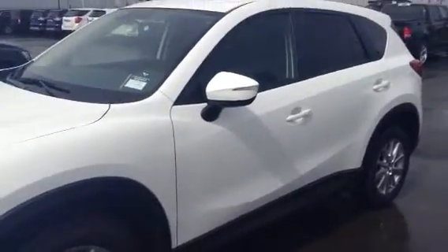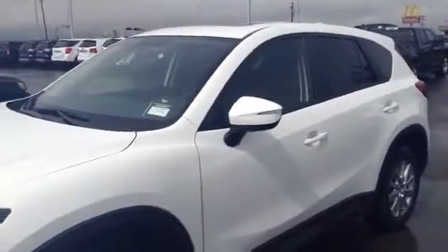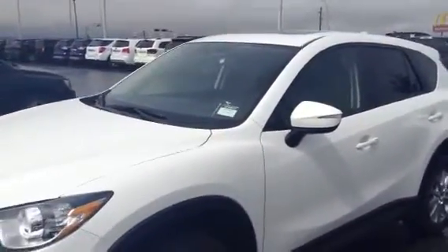Hello Amanda, Samantha from LA Mazda. Thank you for inquiring on our CX-5 GS with leather. I'm going to show you some features on this vehicle.